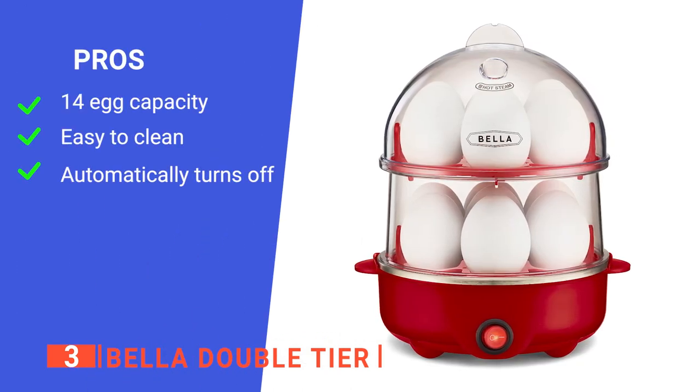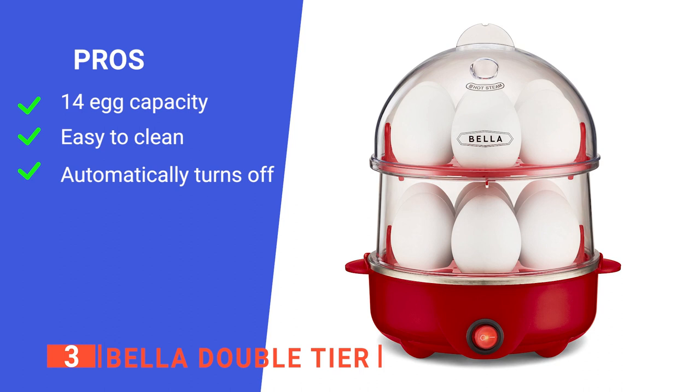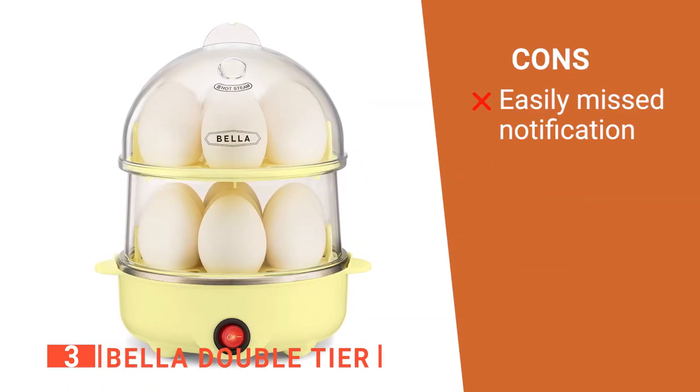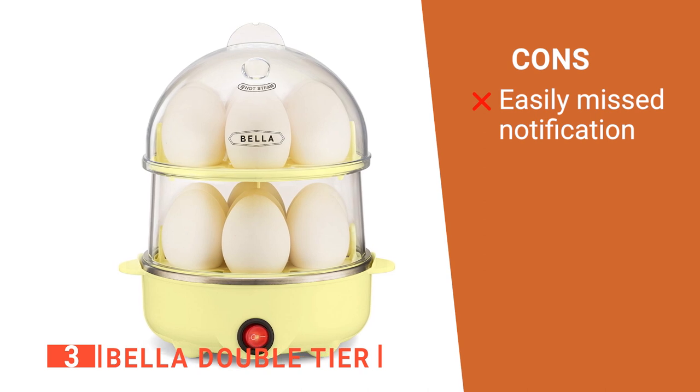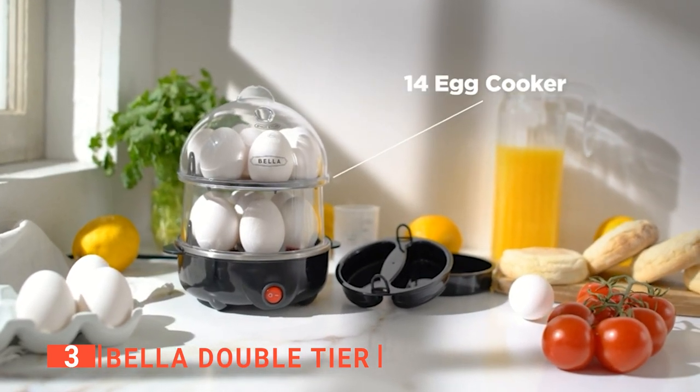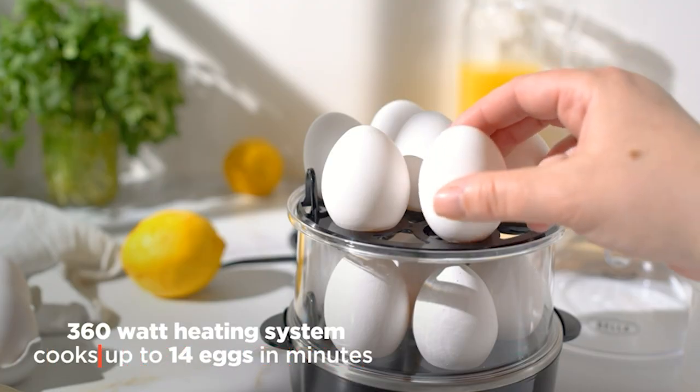Its pros are: it can boil up to 14 eggs, it is easy to clean, and it automatically turns off. However, it only beeps once when the eggs are boiled. The Bella Double Tier is perfect for preparing eggs for the whole family, for an event, and for those watching their weight.